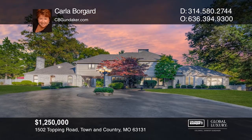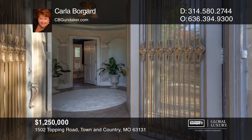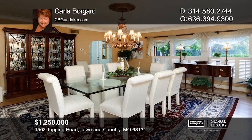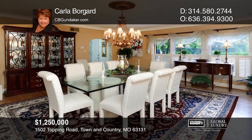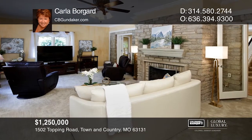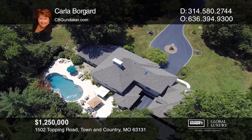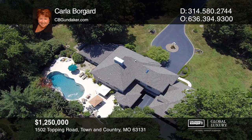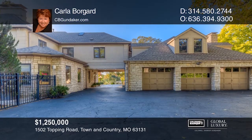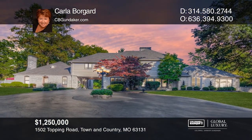Check out this 1.7-acre lot with a 3-car garage, updated and remodeled throughout. Arched glass and wrought iron double doors lead to the massive foyer, a study with bookcases, and a dining room. The atrium door opens to a patio viewing the gorgeous pool. The kitchen features granite countertops, commercial-grade appliances, and a butler's pantry adjoining the breakfast room. The master bedroom has a lavish bath. The attached guesthouse with a patio includes a kitchen, a bedroom, and one-and-a-half baths. Contact Carla Borgard for more details.